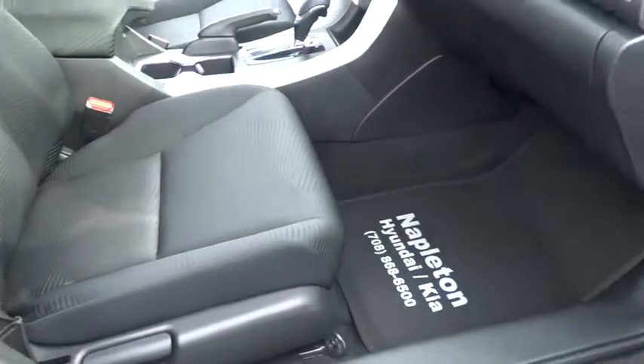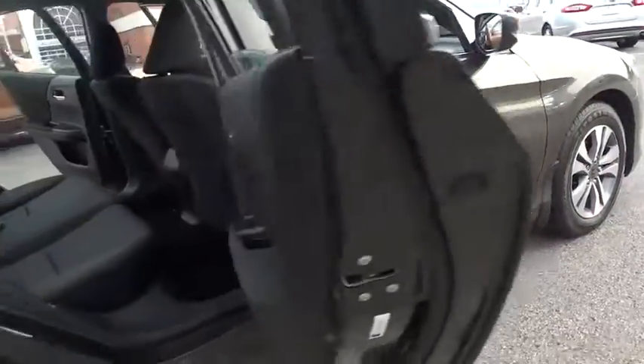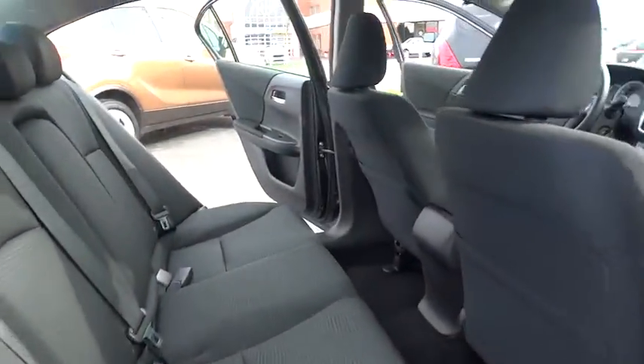Trip computer, remote keyless entry, overhead console, brake assist, panic alarm, tachometer, cloth seat trim, tilt steering wheel, front bucket seats.